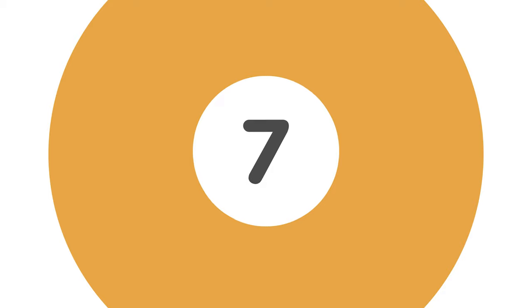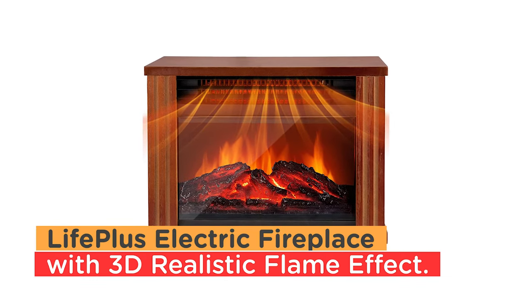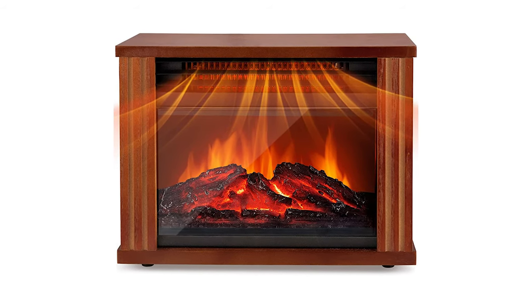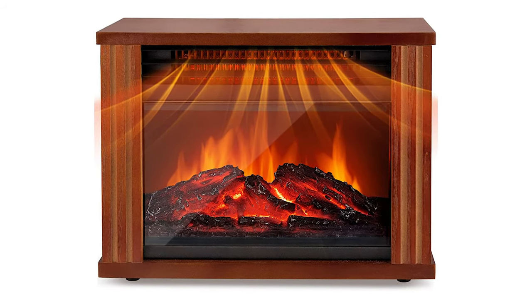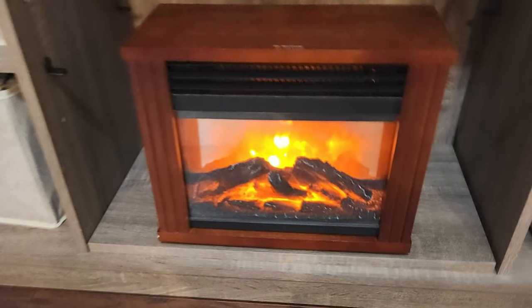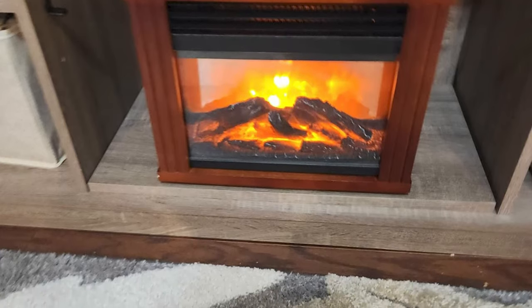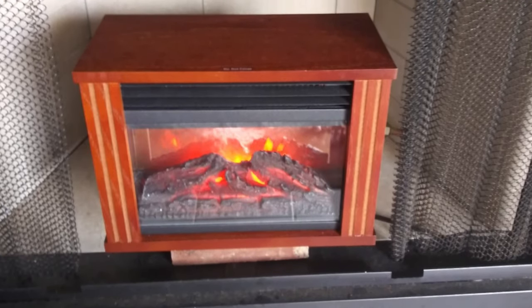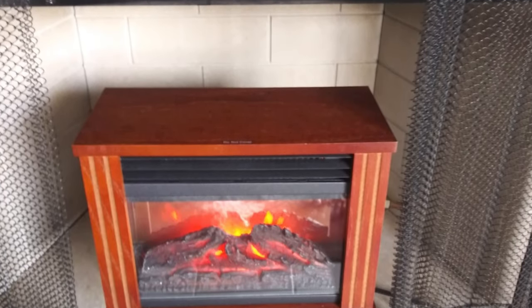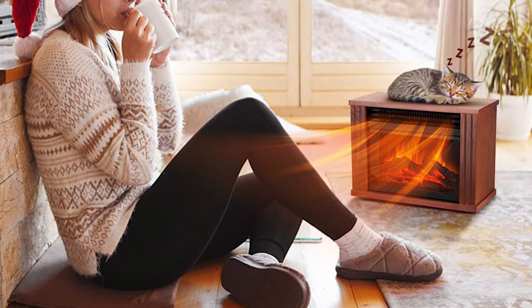Number 7. LifePlus Electric Fireplace with 3D Realistic Flame Effect. The electric fireplace heater can heat up rapidly, blowing out warm air in 3 seconds. Even a few minutes later, the whole room is wrapped in warmth. There are control buttons, and you only need to press the button to switch the heating mode. You don't have to worry about tedious operations, and it provides convenience for you.